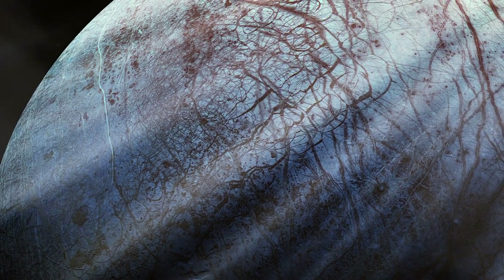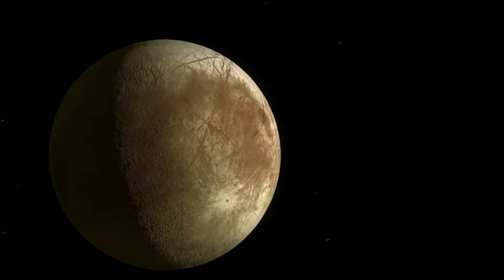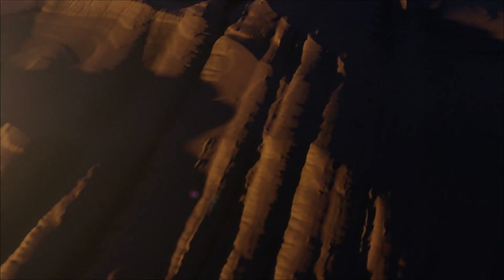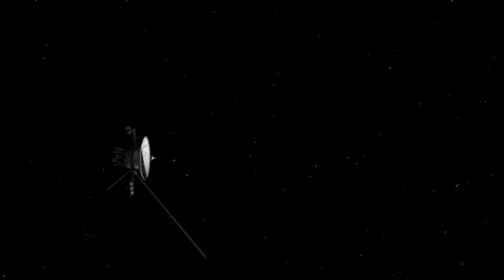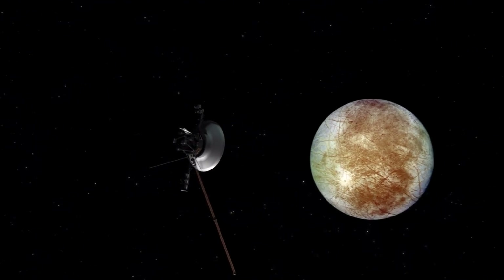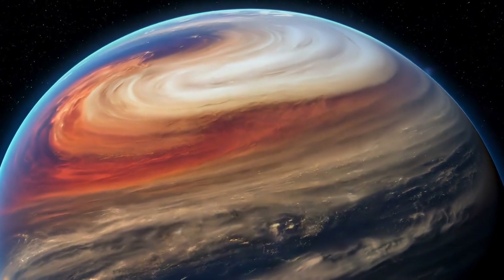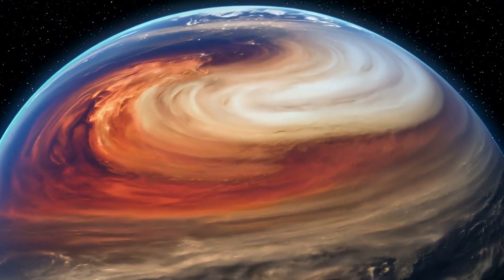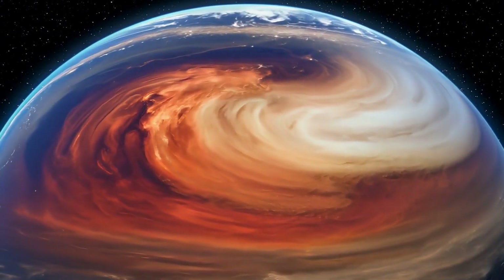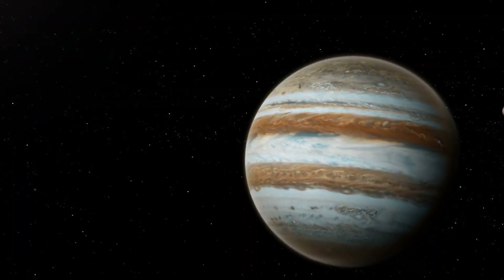For decades, scientists suspected something strange was happening on Jupiter's moon Europa. The Voyager mission first captured mysterious lines crisscrossing its surface back in the 1970s, but it wasn't until the Galileo spacecraft arrived in 1995 that we started to understand the truth. Those weren't just random cracks — they were evidence of something moving underneath, something massive.